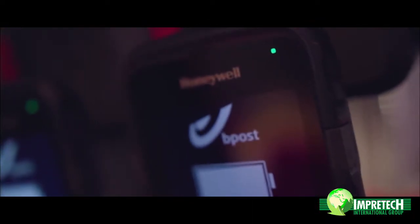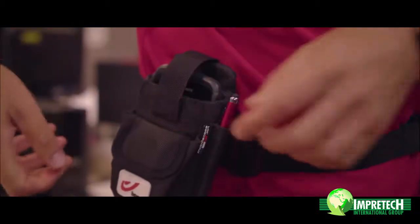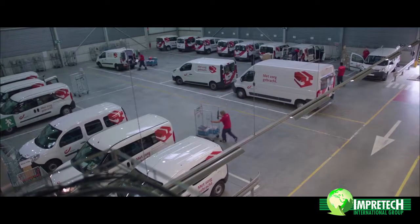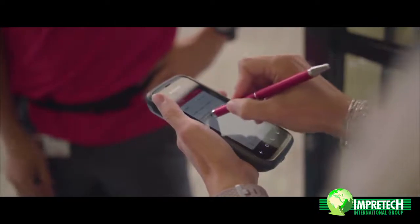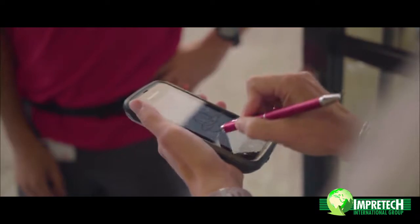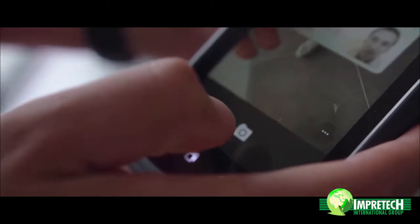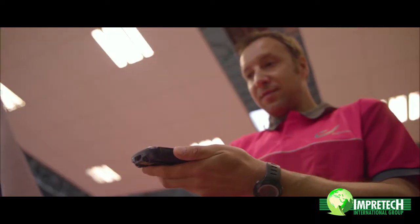We had to deploy the new device to 6,000 postmen. We did that in four months. We have a very strict planning, and we had a very intensive cooperation with Honeywell and Zetes, our local supplier, to make sure that whenever there was a problem, when Zetes can solve it remotely, they will do it. Otherwise, we can send back the broken device and the next day we will receive a new device in the office.